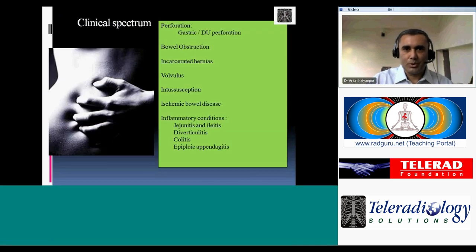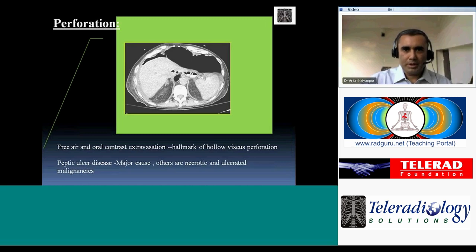Without further ado, I'll move into the topic, which is CT of the acute abdomen. I'm going to be covering a number of conditions and may end up splitting this into two talks. The most important condition I want to spend time on is bowel perforation, which is of course a life-threatening situation and is termed a critical value diagnosis.